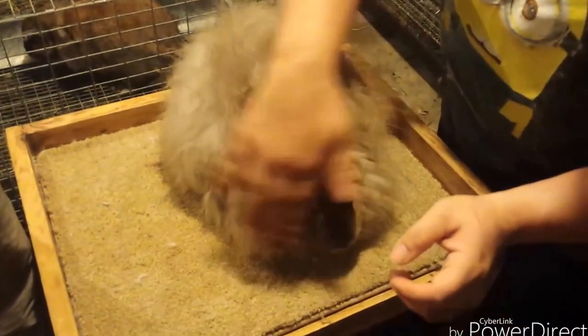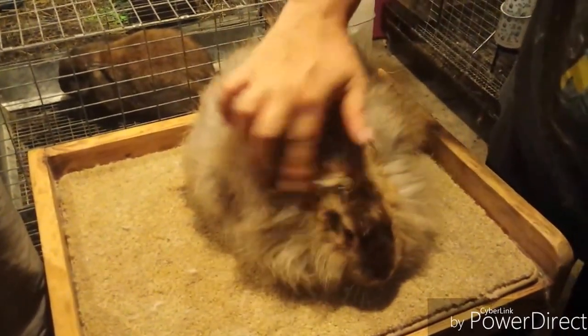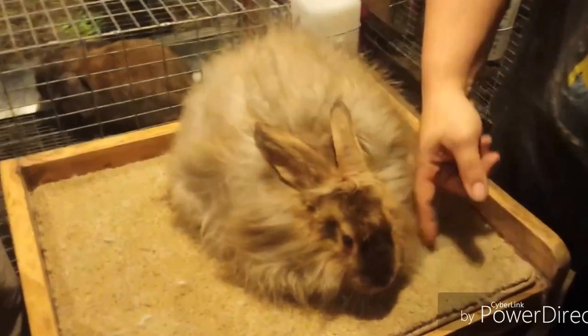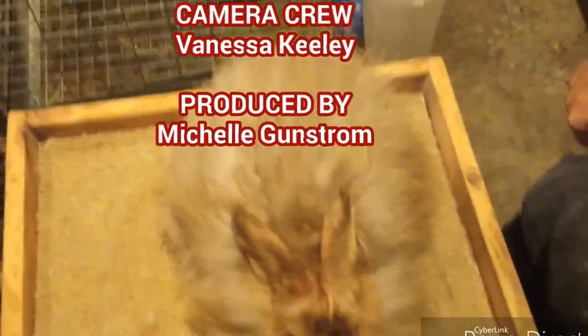And here we're done. We're just gonna fluff him up a little bit, take a look, let him relax. And this is what we would want him to look like when he's old enough to hit the show table. And there he is — there's our boy, all perfectly groomed and ready to shine.